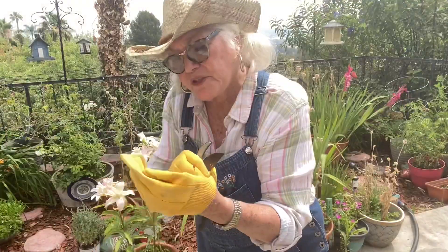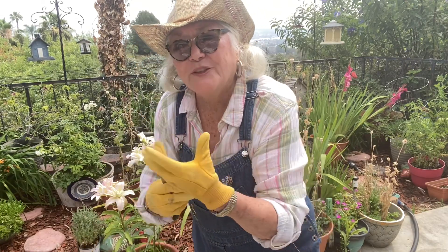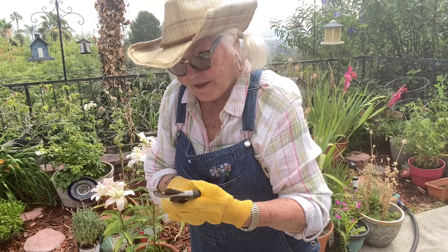I know my camera doesn't respond to gloves, so I have to keep taking the glove off to activate it. Okay, time to tackle the poppies.